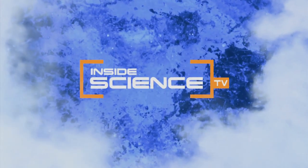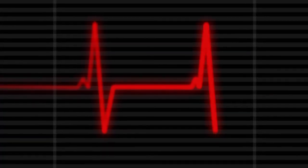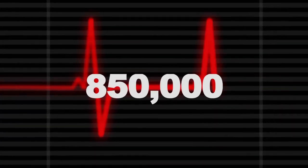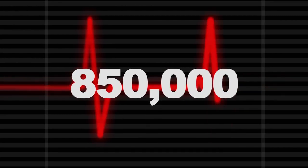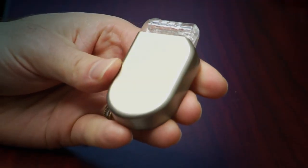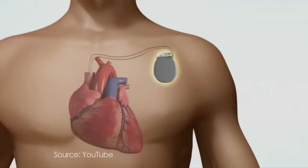Welcome to Inside Science TV. Each year, more than 850 thousand people are hospitalized for an irregular heartbeat called an arrhythmia. To correct the heartbeat, a defibrillator sends a high voltage shock to the heart. The shock is life-saving, but it hurts a lot.